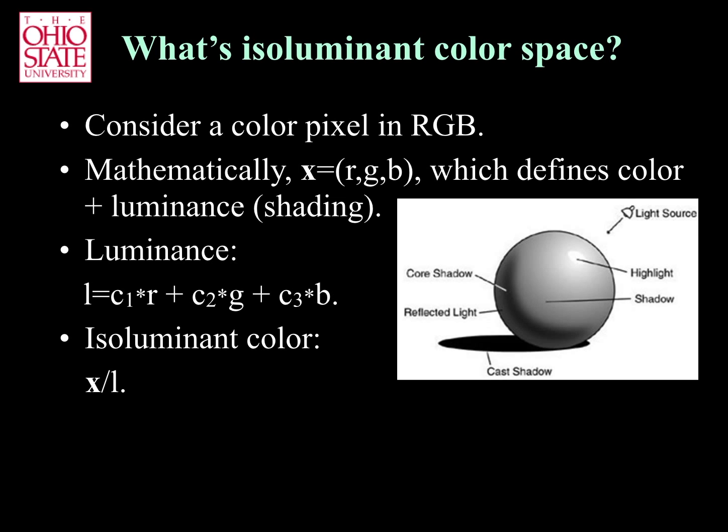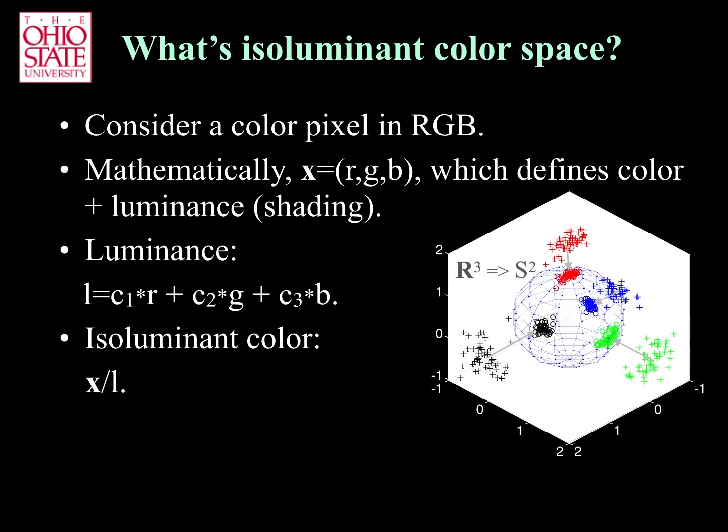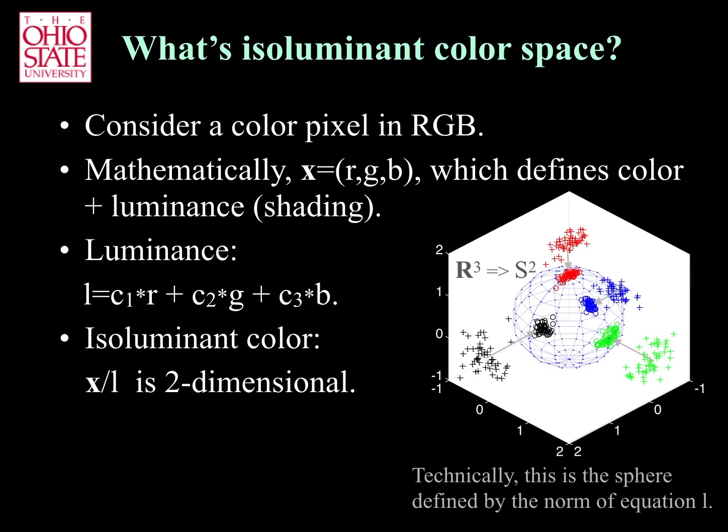Isoluminant color is information in our RGB vector x once the luminance information has been factored out. This can be done, for example, by dividing the vector x by its luminance. Note that by doing this, the normalized vector has unique length. Thus, isoluminant color space is given by a two-dimensional vector. The third dimension is the luminance.